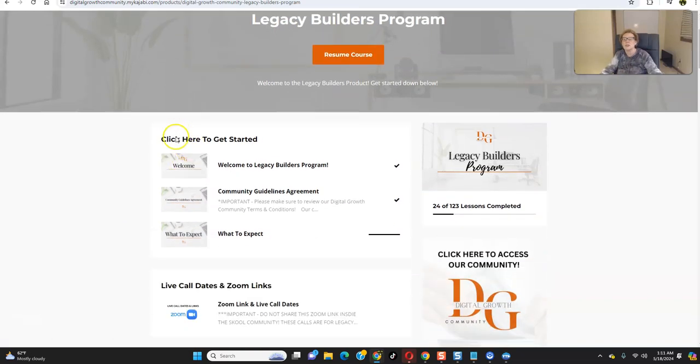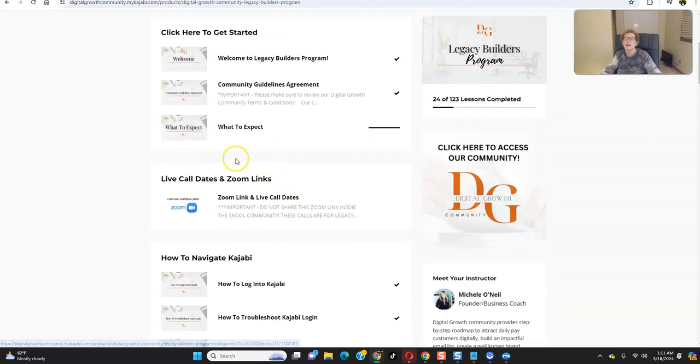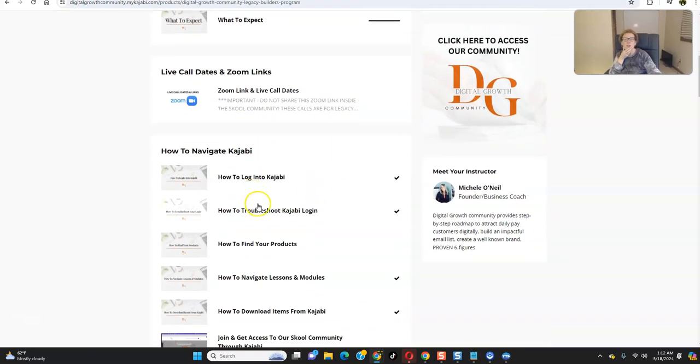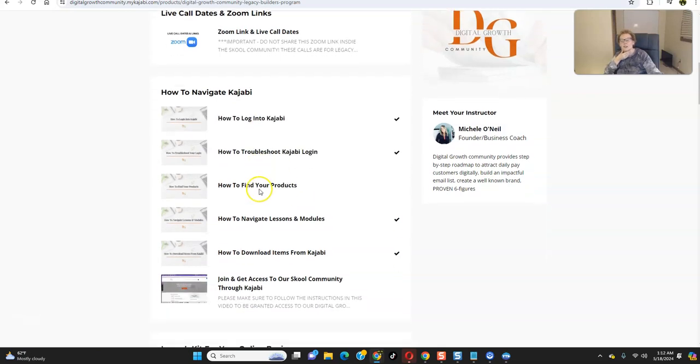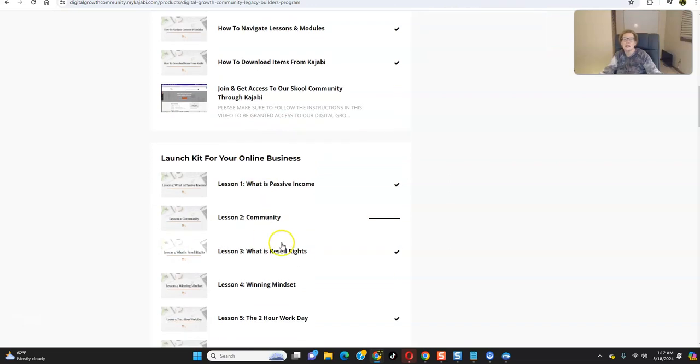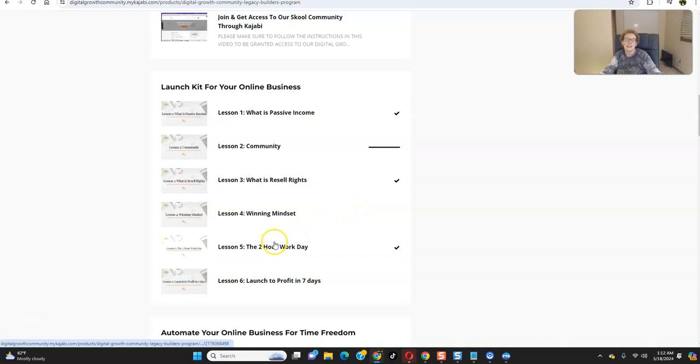When you first get started, you want to come right at the very top and go in succession — start at the top. This gives you access to the live call dates and the Zoom links, so you'll be able to find all of those as a paid member. This platform was built on Kajabi, and it shows you how to utilize it correctly. This is your launch kit for your online business. I recommend honing in on Lessons 5 and 6, because what we do is operate under a two-hour workday — we show you how to get your income-producing activities successfully completed in two hours.